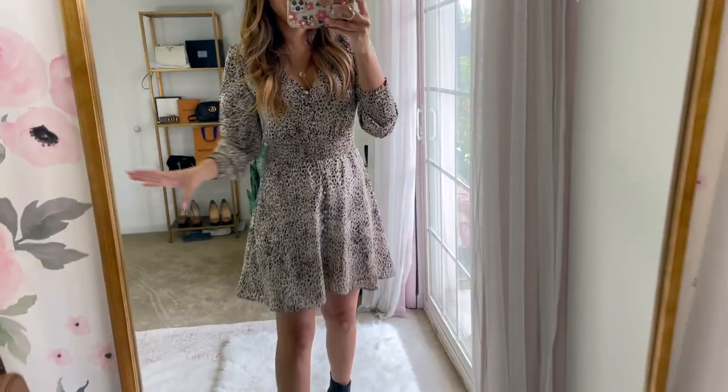Welcome back to my channel, and if it's your first time here, welcome! We are doing a Nordstrom Anniversary Sale try-on and favorites today, so let's get started.